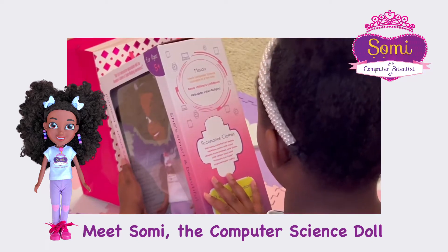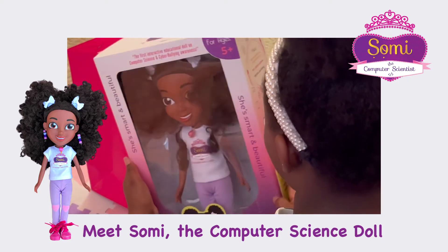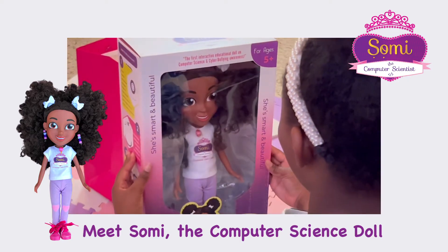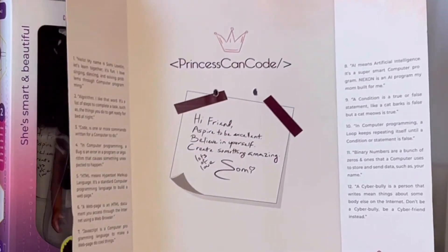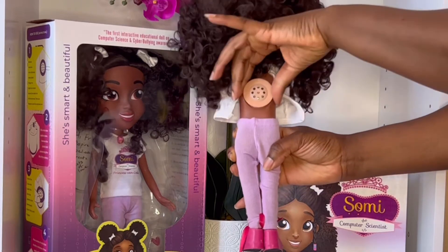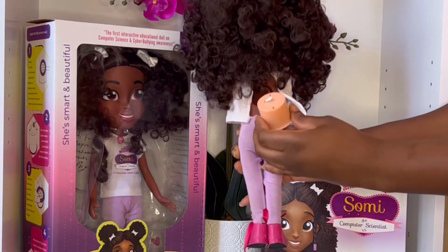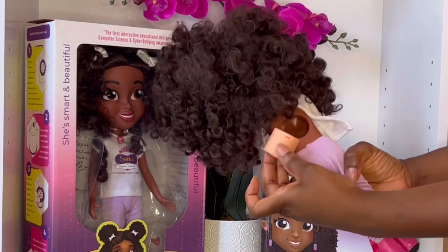Here's how she works. She speaks over 220 words embedded into 12 different phrases. Everything she says is also written on the inside of the box. To activate her voice box, simply remove it from her back. Then remove the little white tab protecting the battery life, and insert the box back into the doll.